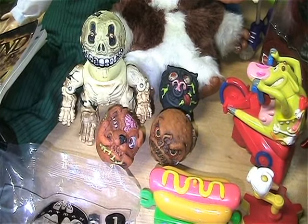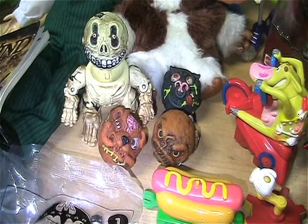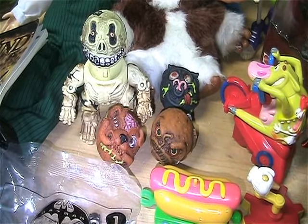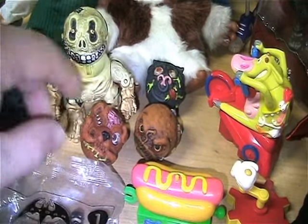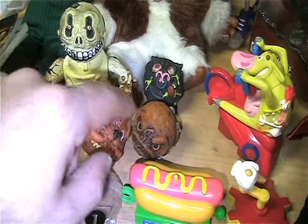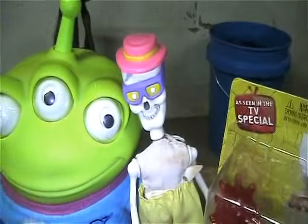And then I picked up these other three overseas exclusive Madball Squirters. So I've been trying to finish off this line - I have half of them now. I need five, maybe six more. So I picked up these three here.